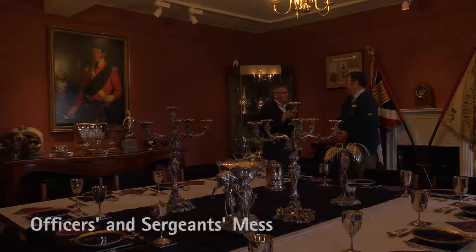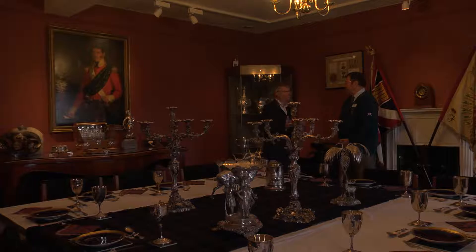Right John, you invited me up to the Officers' Mess and I thought I was going to get lunch but there isn't any, so next best thing, tell me a bit about this table because it's pretty impressive. I just need to correct you slightly — this is not the Officers' Mess, this is a typical layout of an Officers' and Sergeants' Mess regimental dinner.